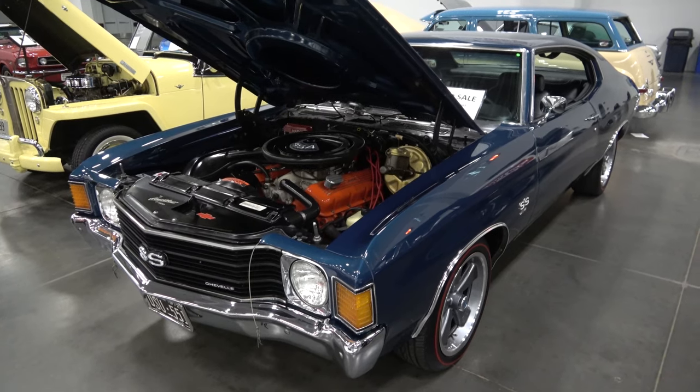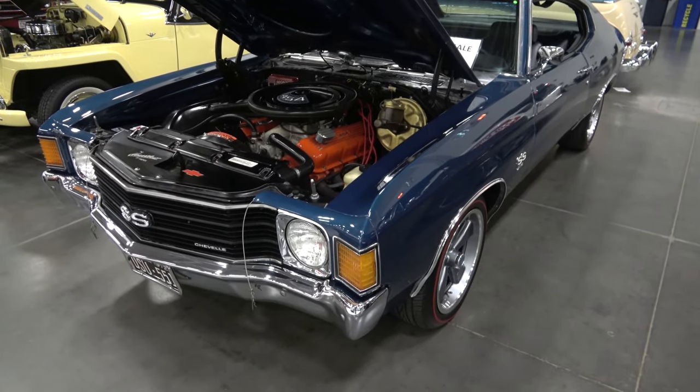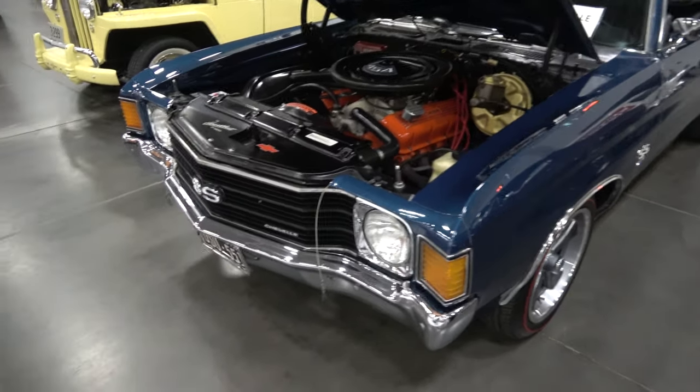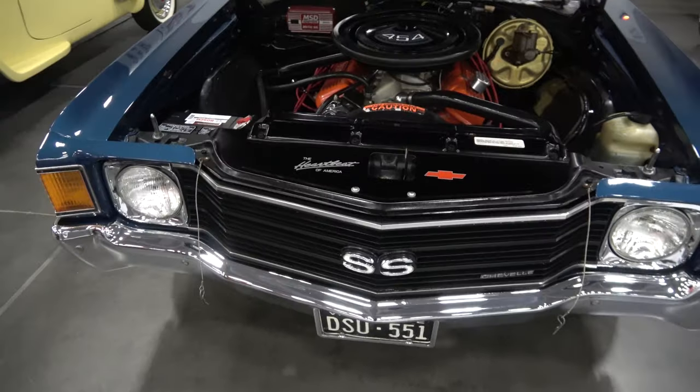Hey there, YouTubers. Here we are at the Coastal Virginia Auto Show, and we came across this beautiful 1972 Chevelle SS, and this baby's for sale.